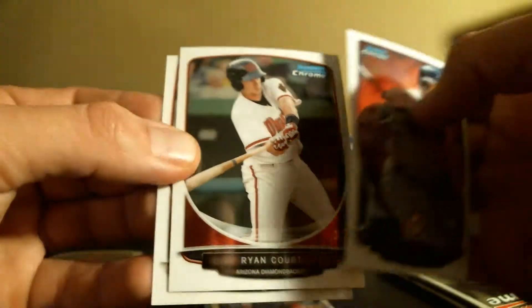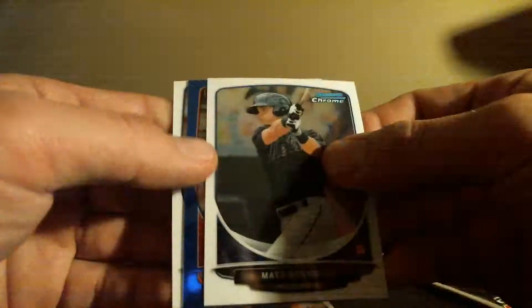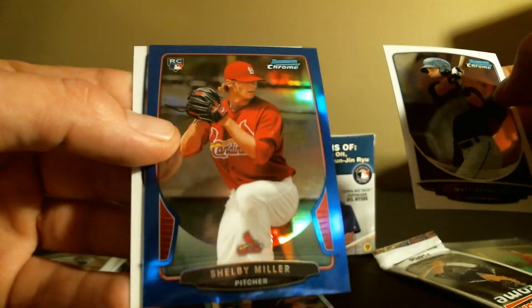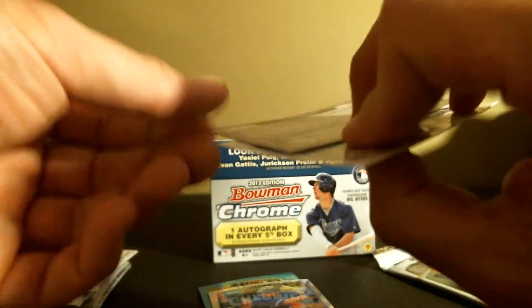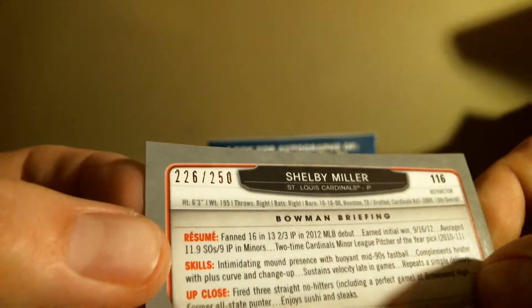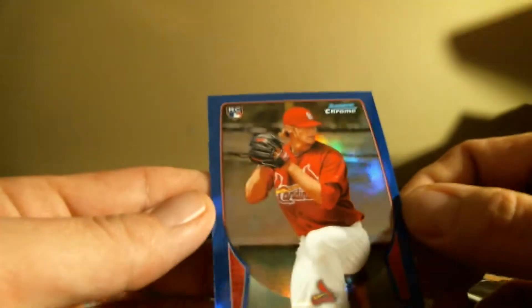Ian Kennedy. Granderson, Ryan Court, and Mike Trout. Got a blue refractor! Matt Reynolds, Shelby Miller blue — that's a nice card. Chris Medlin — that blue is out of 250. Nice card, clean.